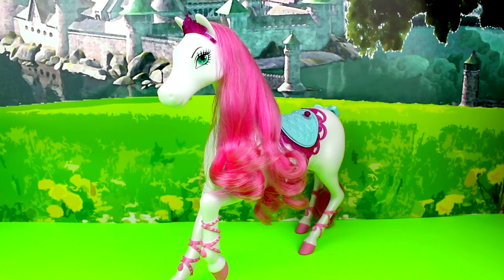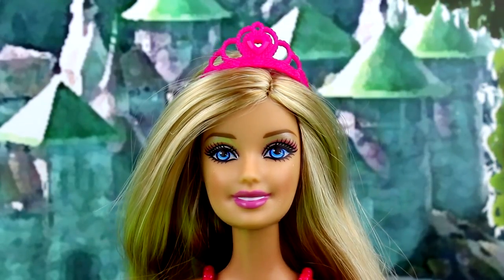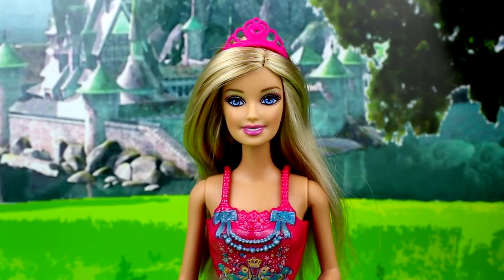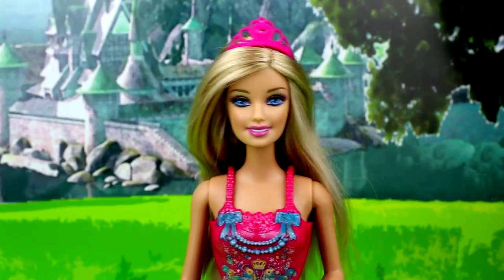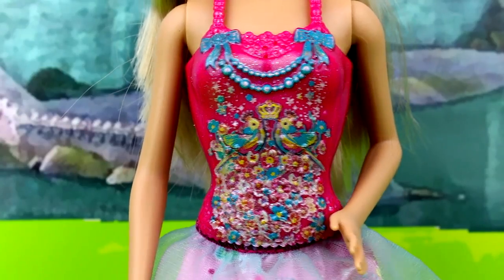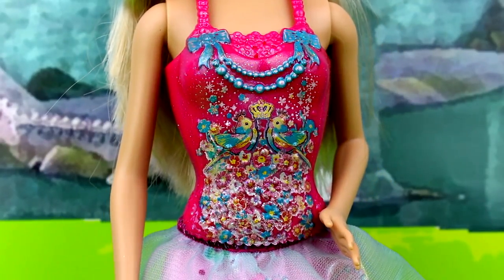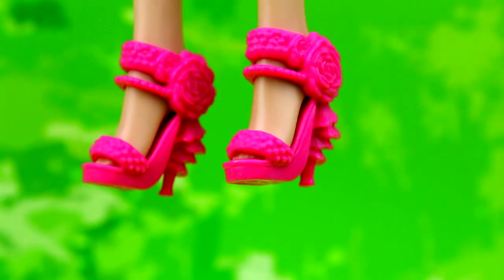Now let's have a look at Barbie. She has a pink tiara and of course her signature long blonde hair. I think Barbie has something to say — after this unboxing is finished, she's going to a ball with Elsa and Anna! Barbie's pink top has incredible amounts of detail: gorgeous flowers, blue bows, a necklace, birds, and even a crown.